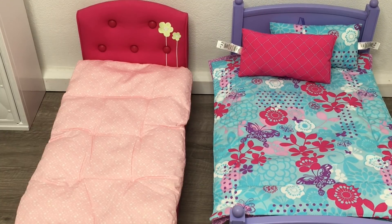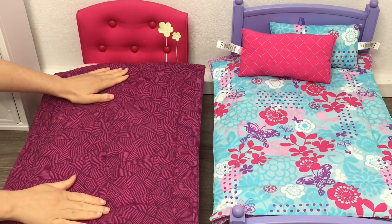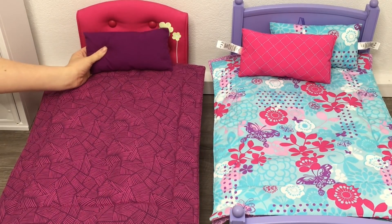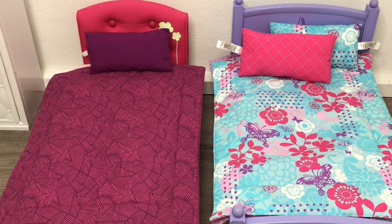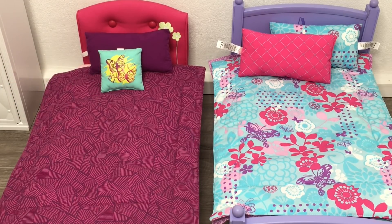I have two Girl of the Year bedding sets — one from McKenna's Loft Bed and one from Gabriela's Loft Bed. This set is from Gabriela's Loft Bed; she was Girl of the Year for 2017. The comforter is double-sided — on this side it's purple with an interesting pattern that matches items in her collection. The set also comes with a purple pillow and a teal throw pillow with a lovely butterfly design and some yellow and purple accents.